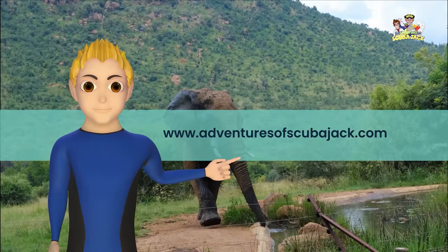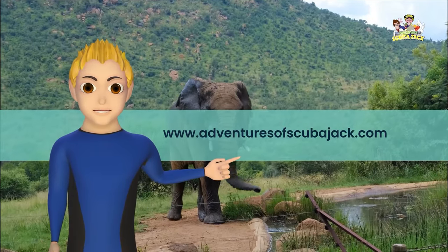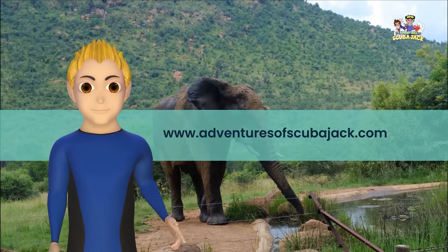Visit us at adventuresofscubajack.com for more fun learning.